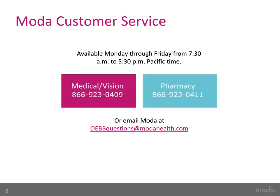If you have any questions about Plans 6 and 7, please contact the Moda Health customer service team by phone or email. Thank you for taking the time to watch this short video.